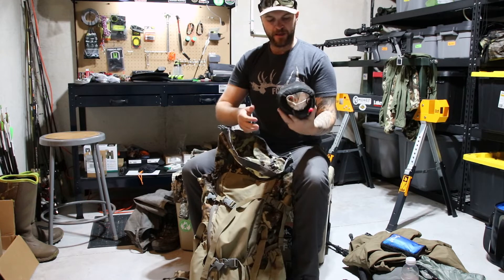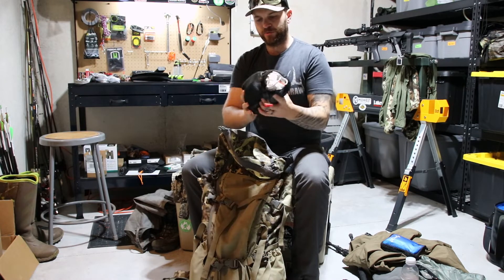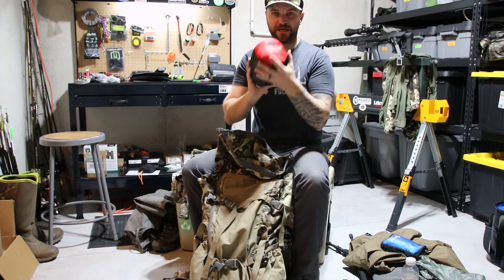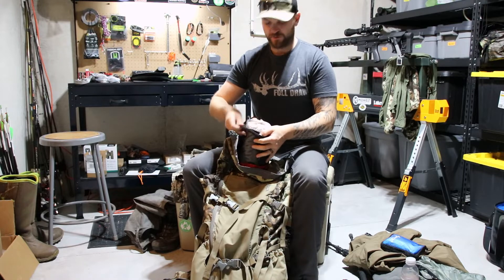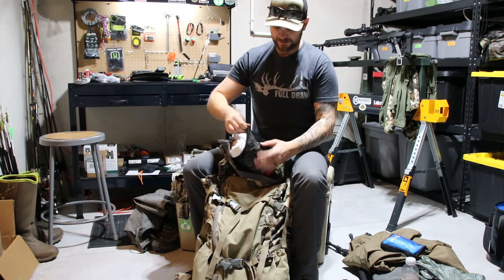Here's my game bag or kill kit. This is one area I want to improve on — it is heavy. These are the Black Ovis sacks. The sacks themselves are great; I've used them several times and they're able to be washed and reused.